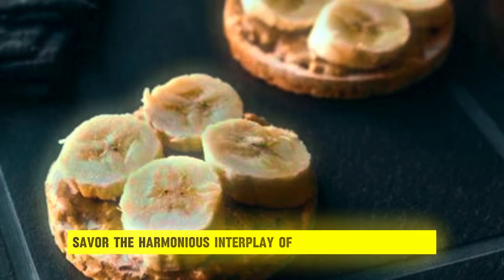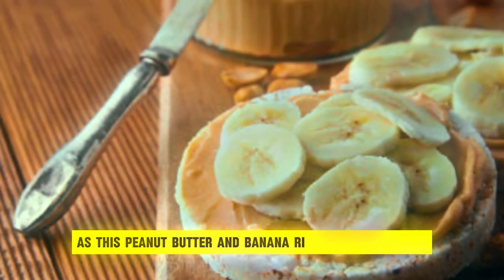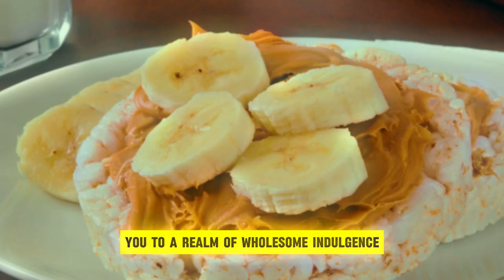With each bite, savor the harmonious interplay of flavors and textures as this peanut butter and banana rice cake transports you to a realm of wholesome indulgence.